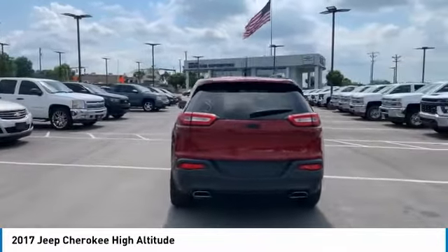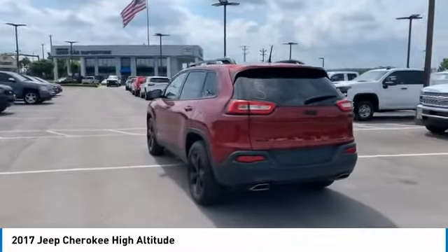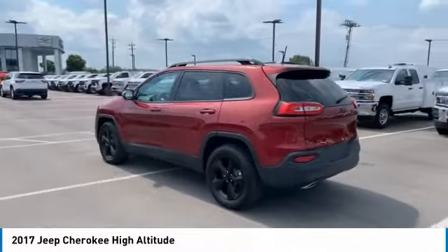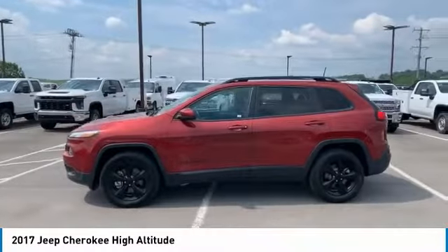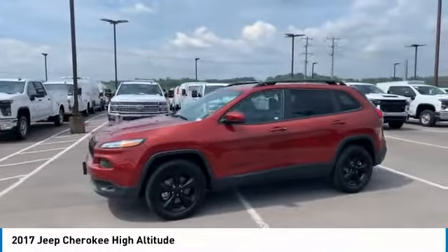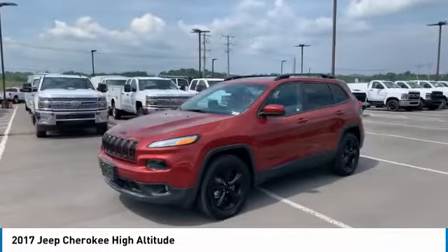Here are some of this vehicle's great options: aluminum wheels, heated side mirrors, traction control, daytime running lights, remote keyless entry, fog lights, mirror memory, headlights auto-off, navigation system, and backup camera.